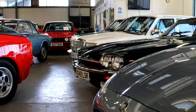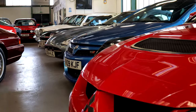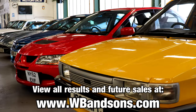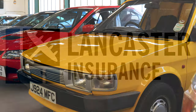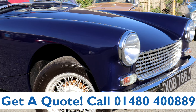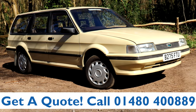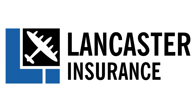Those are just a few standout sales from WB & Sons' March auction. Head to their website for the full list of results, and stay tuned for our preview of the next sale. This video is proudly sponsored by Lancaster Insurance — give them a call on 01480 400 889 for an insurance quote on your classic car. And don't forget to click the link below to enter their latest competition.